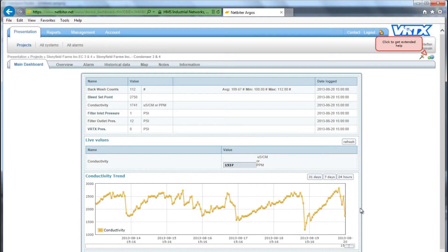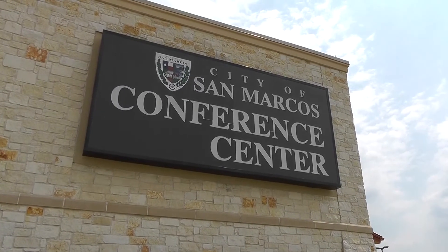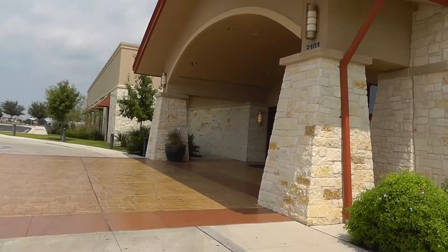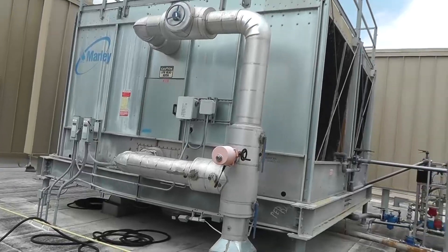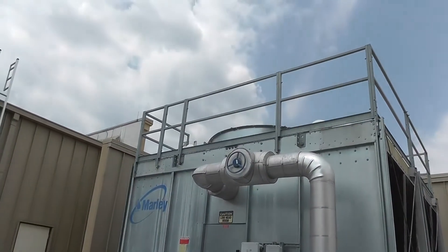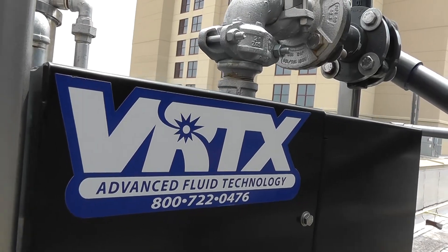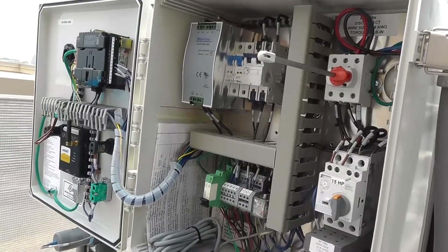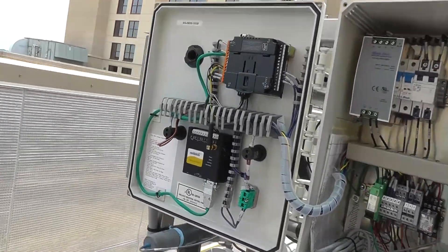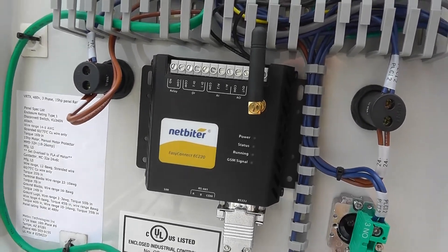One example of a Vortex treatment system can be found in the San Marcos Conference Center, outside San Antonio. A building of this size requires a lot of cooling water, which all passes through a cooling tower on the building roof. With the help of Vortex's system, this water is purified without the use of chemicals, prolonging equipment life and saving the environment. A NetBiter gateway is installed into the cabinet, sending information from the skid as of day one of operation.